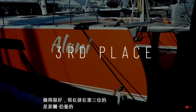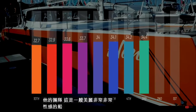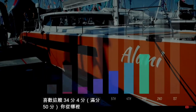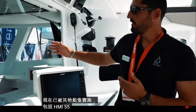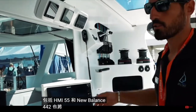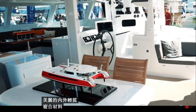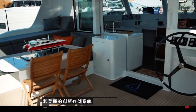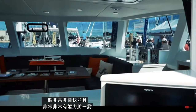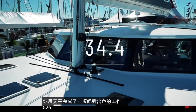Coming in at number three is the Balance 526 by Phil Berman and his team — a beautiful and very sexy boat. You scored it 34.4 out of 50. Where to start? The versa helm system is genius — it's now been implemented by other boats including the Outremer 55 and the new Balance 442. Beautiful inside and out, lightweight composite materials, a lovely touch with the zebra wood, lots of keen innovation in storage systems, and a boat that would be very fast and capable of taking a couple or family safely around the world. We absolutely love this boat. Congratulations, Phil Berman.